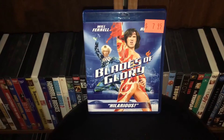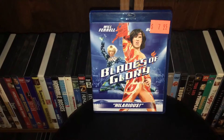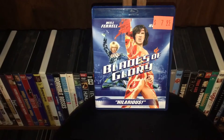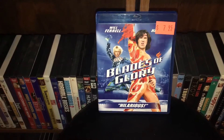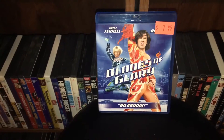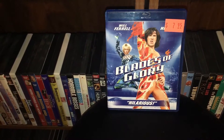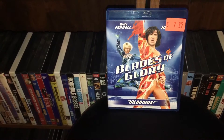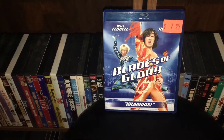Next we got Blades of Glory with Will Ferrell and Jon Heder. This is the movie that got me to like Will Ferrell — I was never a fan of him, but I loved his performance in this movie. I thought this movie was friggin' hilarious. Had to buy it on Blu-ray. I bought this for $8 over at Highscore Video. I think it was kind of a high price, but it was one of those deals where you buy two and get one free. So I guess it wasn't too bad. Hilarious movie, absolutely awesome.